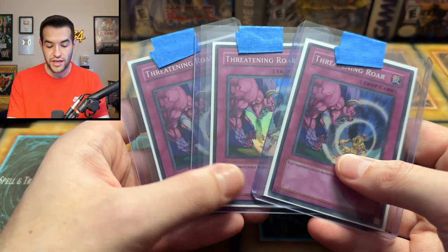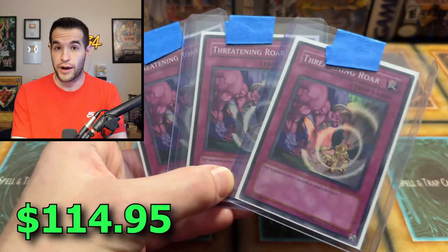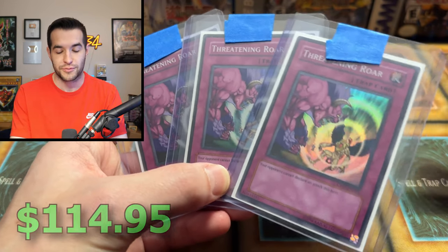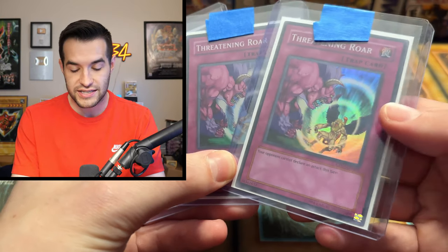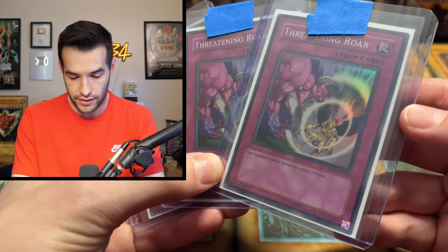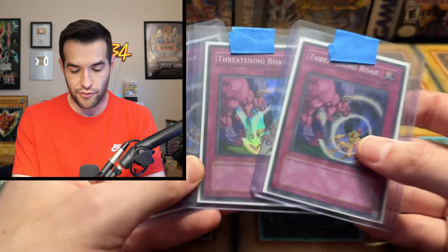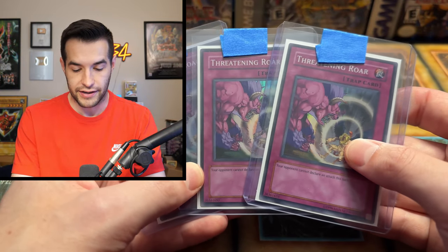We're back to the playsets. We have three Threatening Roar from Champion Pack. These are pretty nice as well — just super rares, but a lot of Champion Pack cards that are really expensive are actually just supers, probably because this did not have a foil print for a long time. It came out in Flaming Eternity as a common, and then got this Champion Pack 7 print a couple years later — the one you wanted for your high rarity goat format decks.